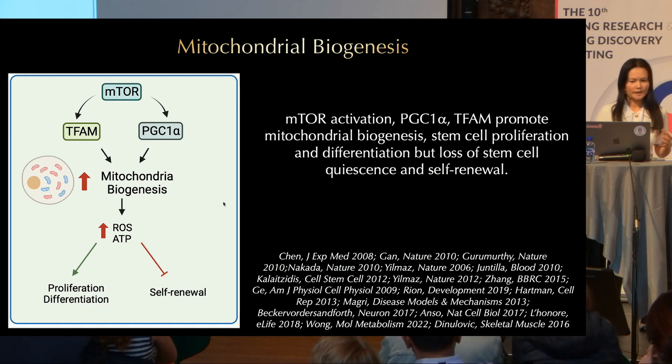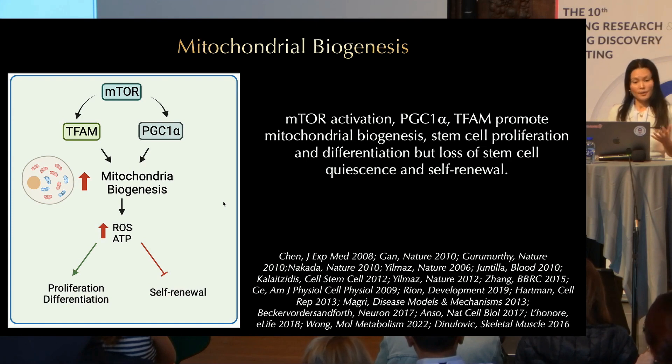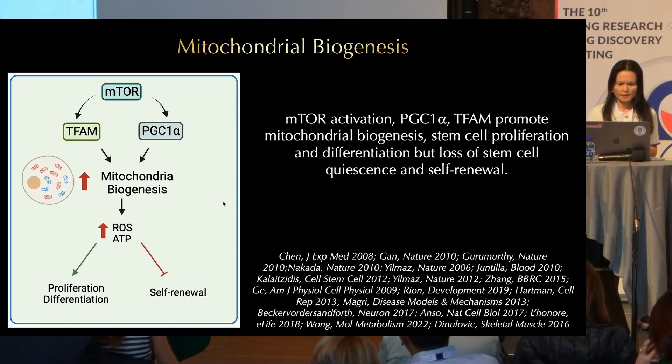However, mTOR activation also leads to loss of stem cell quiescence and self-renewal. You may argue that mTOR activation can lead to many different pathways, not just mitochondrial biogenesis — fair enough. However, PGC1-alpha and TFAM also impact stem cells in a similar fashion to mTOR activation.